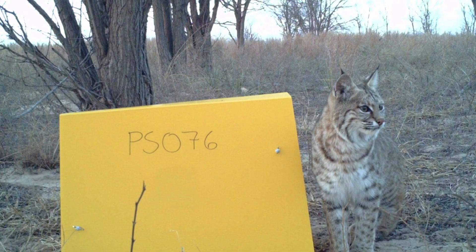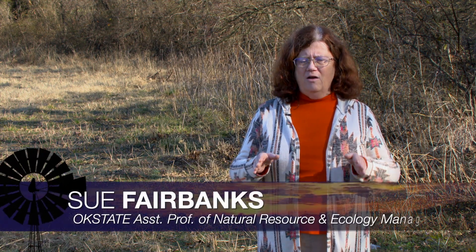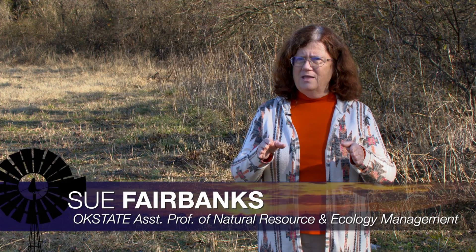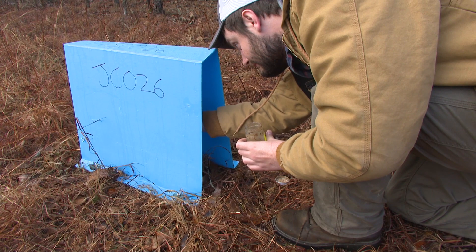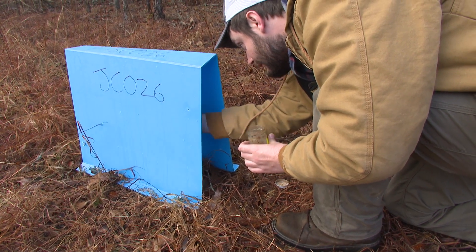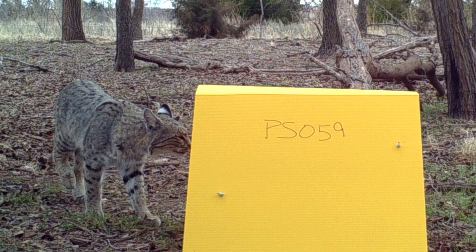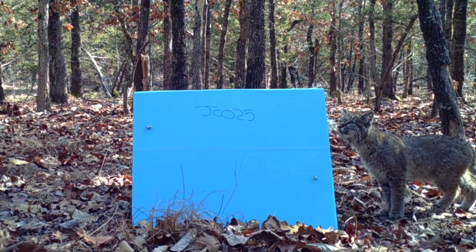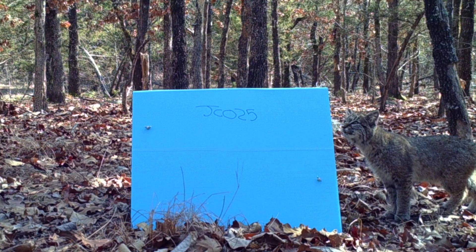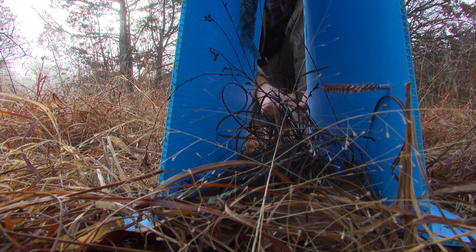That method involves setting up traps to collect bobcat hairs. We use these hair snare cubbies that are little tent-shaped things that have scent lure on the inside and gun bore cleaning brushes on the openings of the little tent. When the bobcat or any other mammal goes in to investigate, they leave hair on the gun bore brushes. A simple method for an elusive animal.